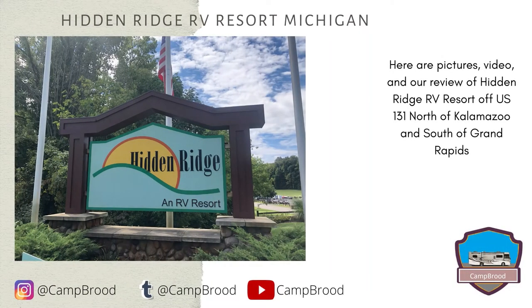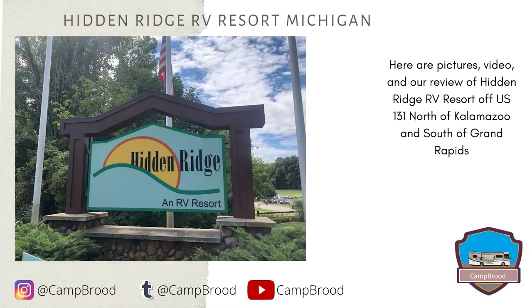Hi, this is Mike from Camp Brood here today with a campground video. We enjoy going to Hidden Ridge RV Resort in Shelbyville, Michigan. Here are some of our pictures and our review. Hidden Ridge is conveniently located north of Kalamazoo and south of Grand Rapids, Michigan, just off US 131.